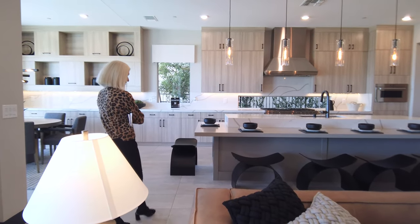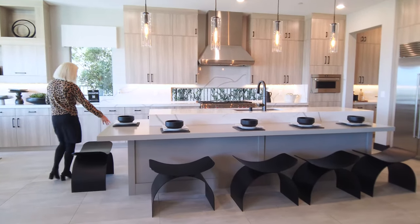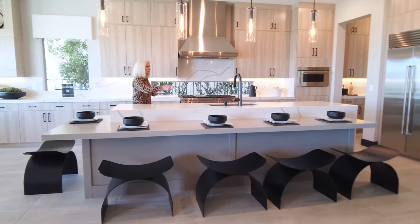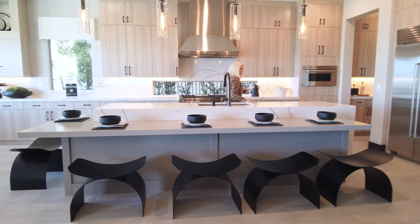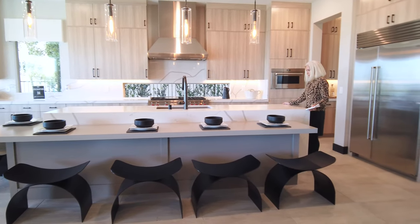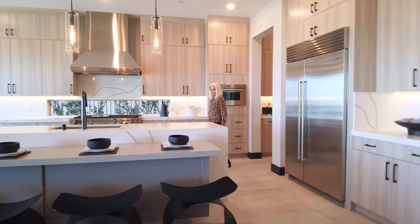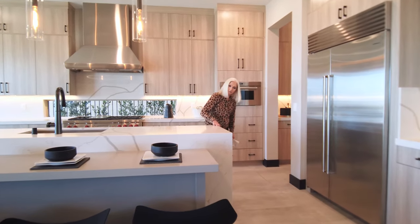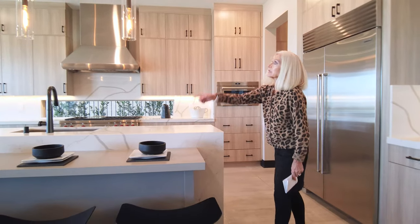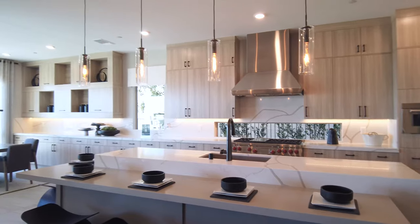There's an island here with a breakfast bar inset all the way across. The island is waterfall style — pretty long. The breakfast bar is a different style. It has interesting pendant lights and recessed lighting throughout.